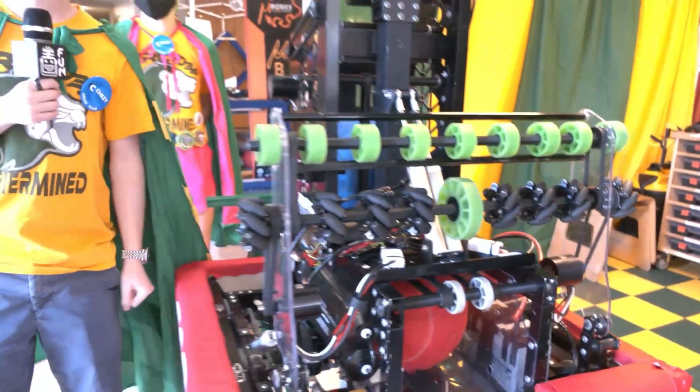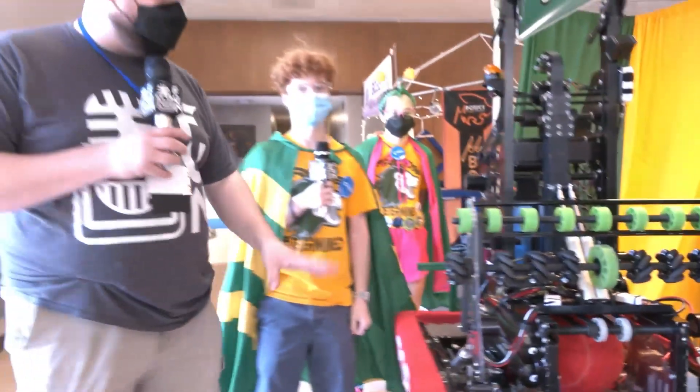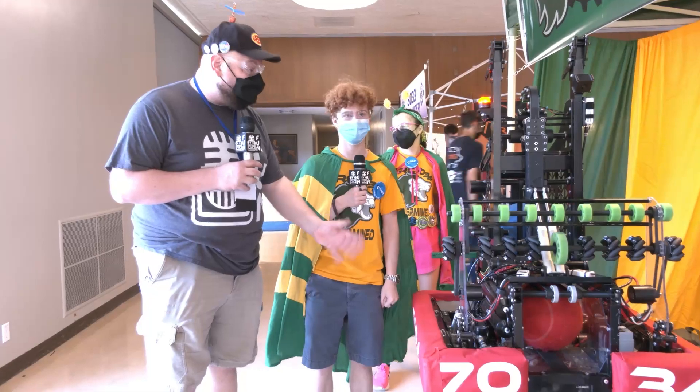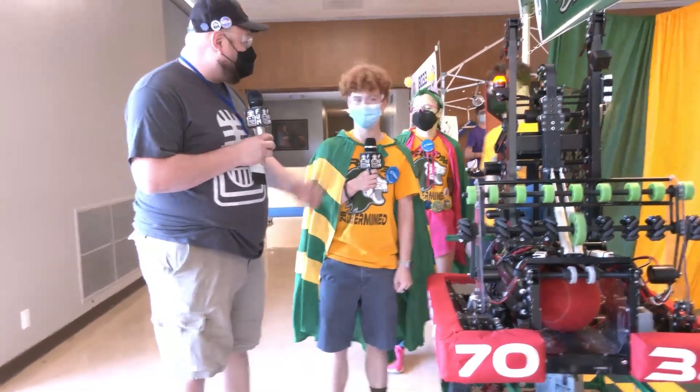Two To Be Determined — definitely a team to keep your eye out for in future seasons as well. Congratulations on a great season this year during Rapid React. Good luck at Chessie Champs and we can't wait to see what you all come up with in future years. Thanks a lot.